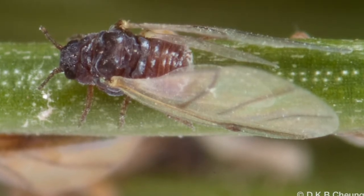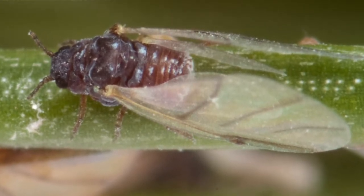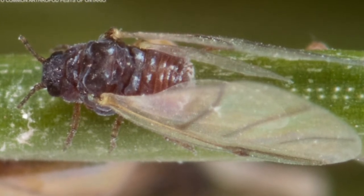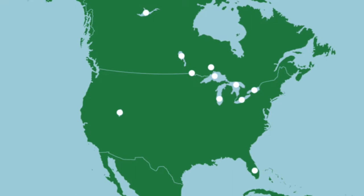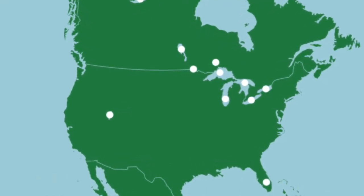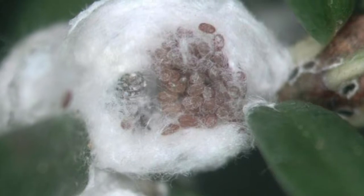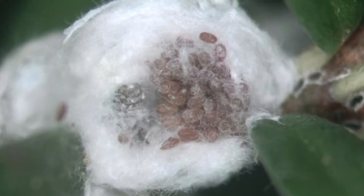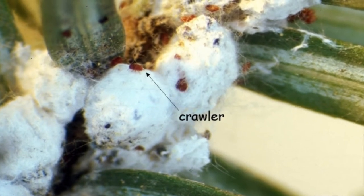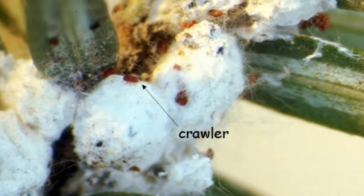These spring-generation females may develop wings, more common when they are crowded. The winged forms fly away in search of a spruce host, but no suitable spruce host is present in North America, so the females die. The remaining wingless females lay eggs, usually fewer than 50 eggs per female. When these eggs hatch, the crawlers creep to the bases of new hemlock needles but enter a dormancy period for the rest of the summer.